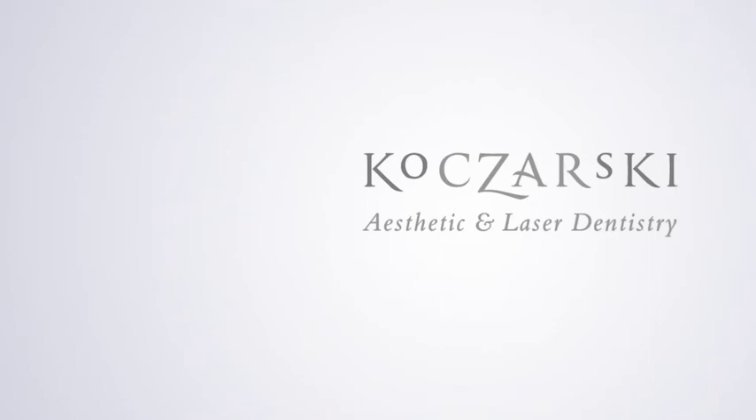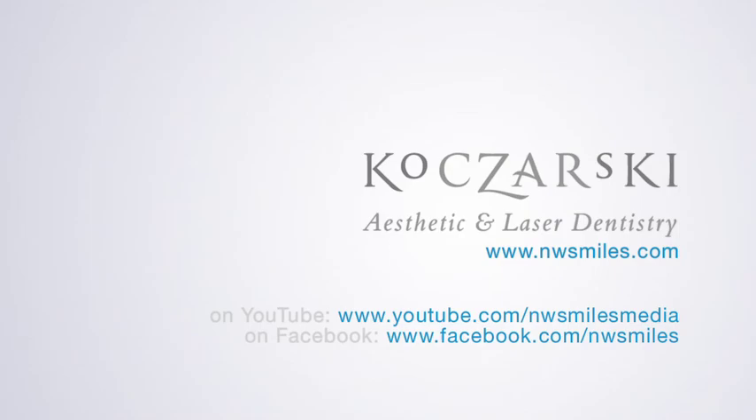To find out more about Cerec crowns and other procedures, visit www.nwsmiles.com, or visit us on YouTube or Facebook.